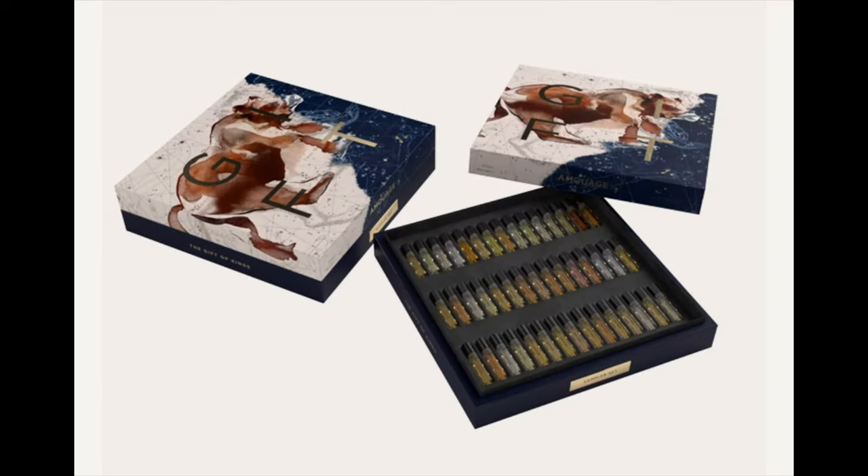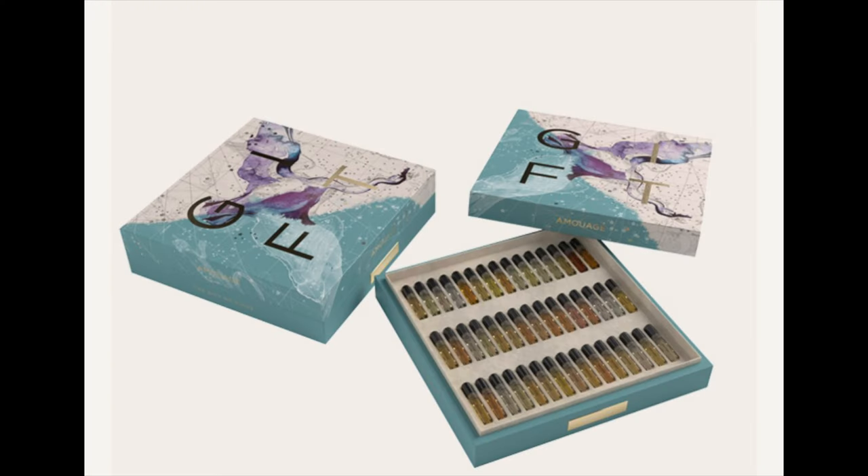We're back. This new sampler set from Amouage comes in four different presentations. One is called Ursa Major, one is Pegasus — which is the one I have — one is called Singus if I'm pronouncing that correctly, and one is called Taurus. Different presentations, but they all have the same fragrances on the inside. Let's take a closer look at the one I have, which is called Pegasus.